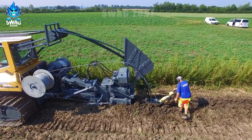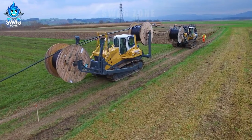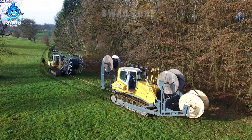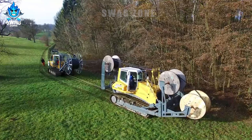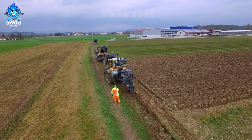In the state of Florida in the United States, farmers are installing a 1,200-meter long water system to serve the irrigation of crops. The machine has a capacity of 450 hp that makes digging and installing water pipes easy and fast.